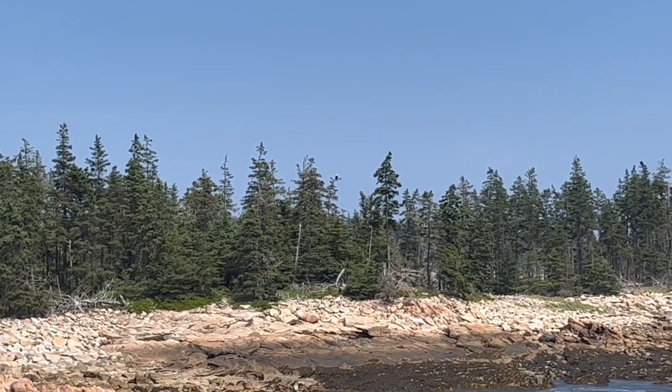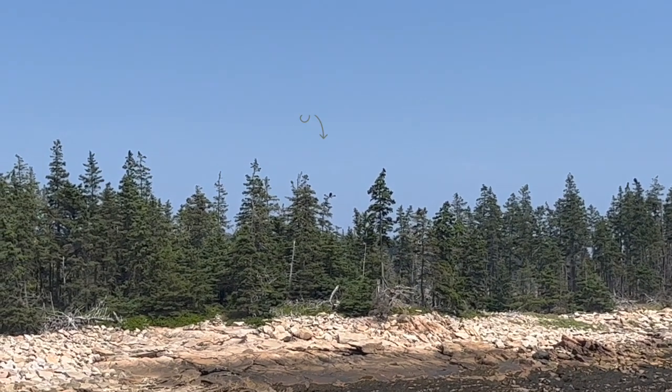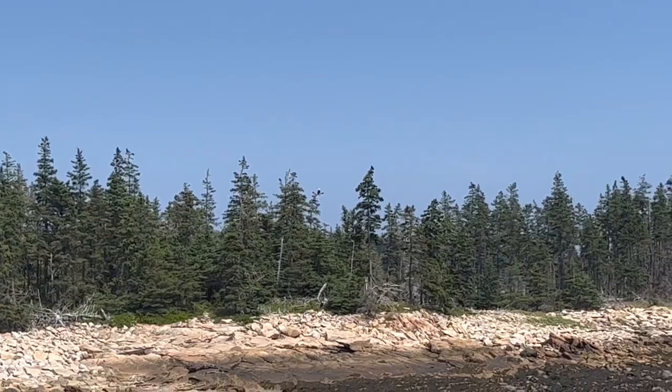Hard to tell, but right in the middle of the screen at the top of a tree is a bald eagle.